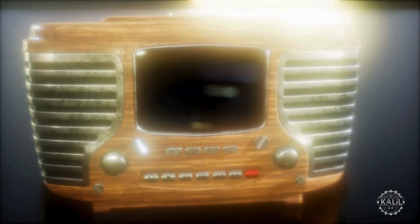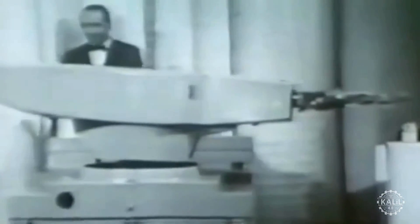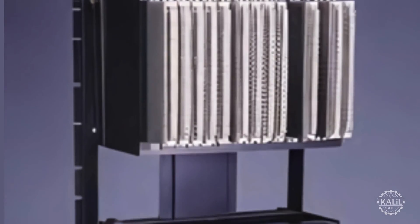The 1960s brings Unimate, the first industrial robot, which automates tasks and material handling on the assembly line for General Motors. In 1968, the first programmable logic controller is introduced by Dick Morley and his team at Bedford Associates, replacing hardwired systems with programmable devices that are more reliable, maintainable, and efficient.